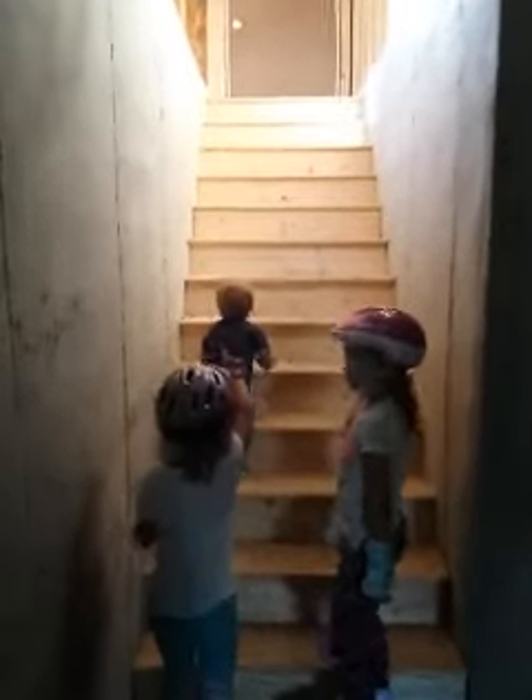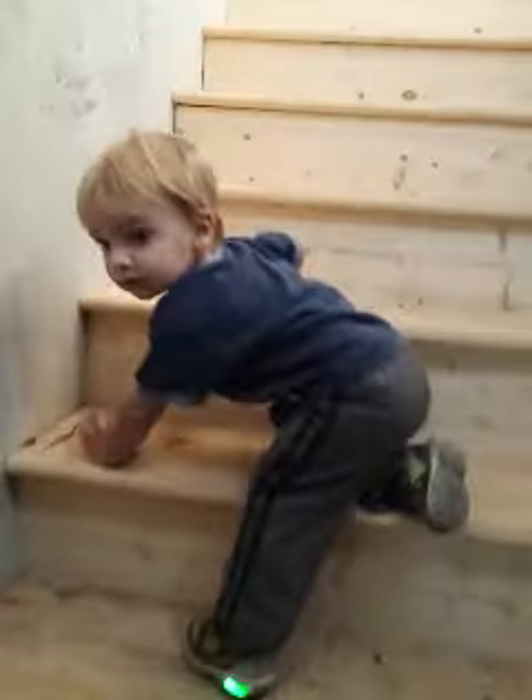This is the basement stairs, and the other stairs going up into the garage. Hi! The girls have to stay down there, but we're going to pass Tyler. Come on up, Tyler. Let's go show them our big garage.